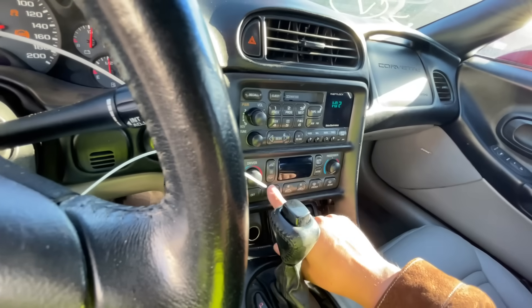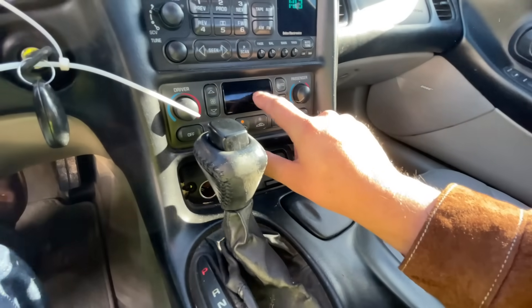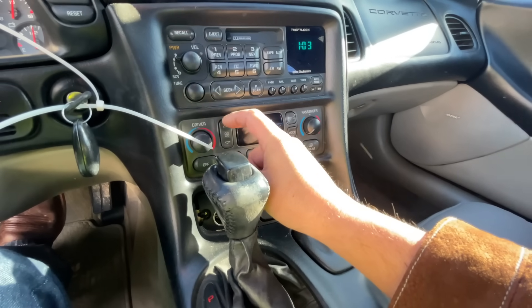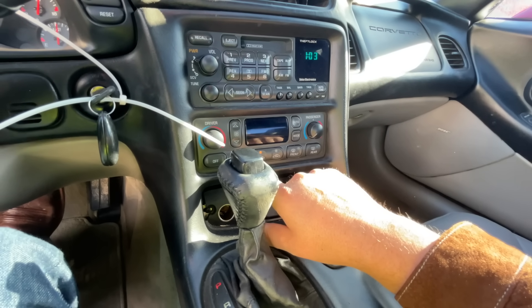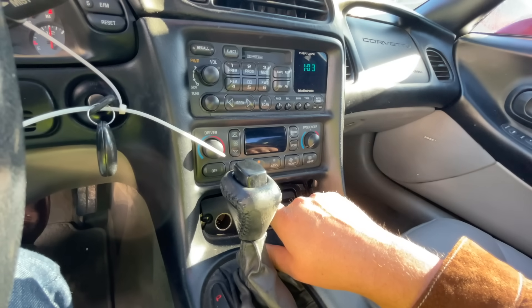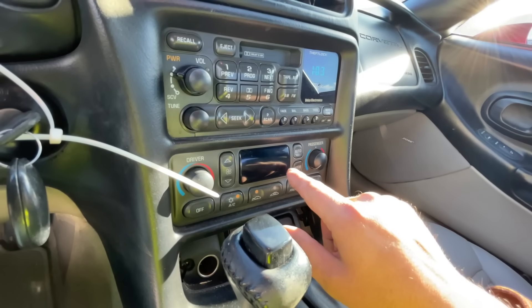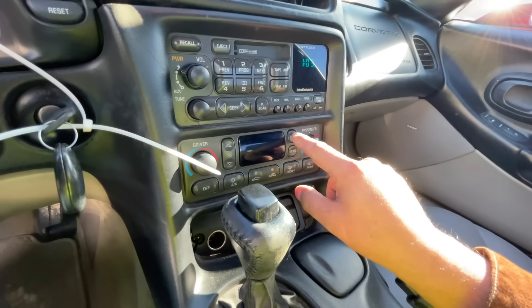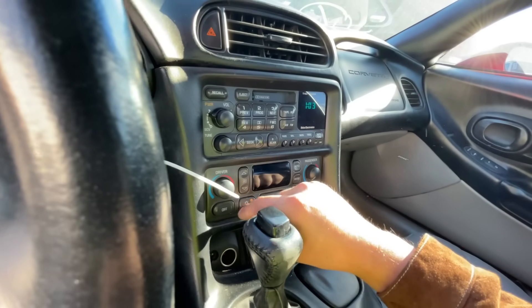Put it in gear — oh yeah, right on the money, she goes right into gear. Very nice. Let's check the air conditioning as well. The display doesn't appear to be functioning. AC is not turning on — it just flashes the AC light when you turn it on. AC is refusing to do anything.